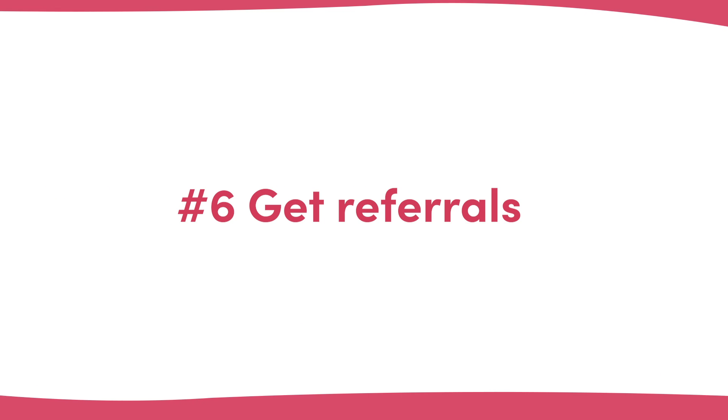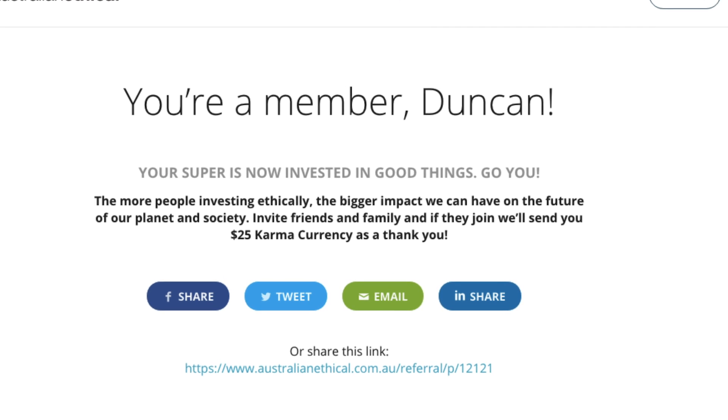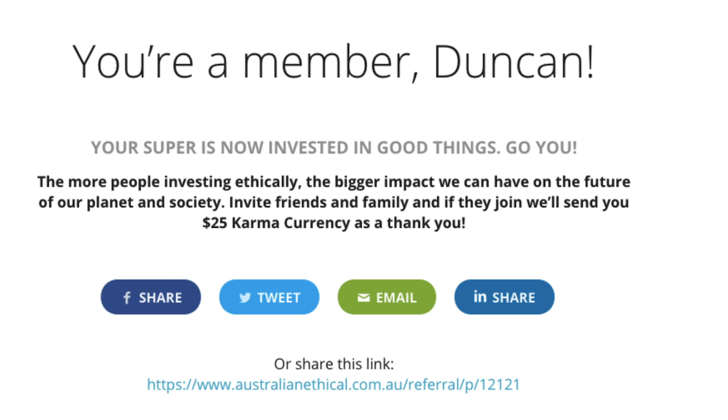Number six: get referrals. When it comes to getting your customers to refer their friends, family, or business partners, the old saying — if you don't ask, you don't get — rings true. Asking for referrals is hard, as you need the person to be at their happiest, which a thank you page after someone has just converted could be quite close to. This thank you page that I set up for Australian Ethical simply asks for people to help spread the word and get a $25 voucher in return for each referral they generated. From a few hours of work, this thank you page now generates over 20 new sign-ups a month.